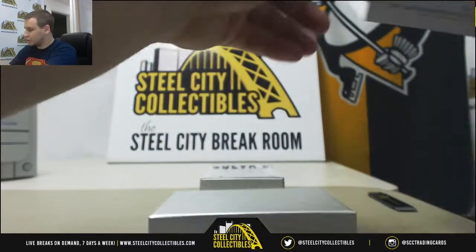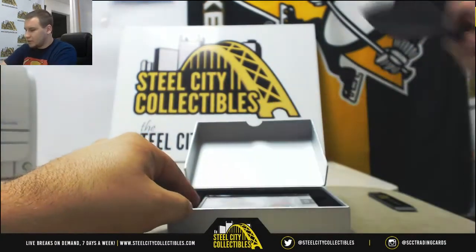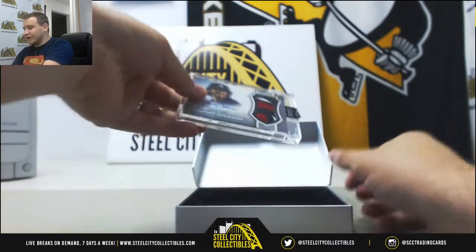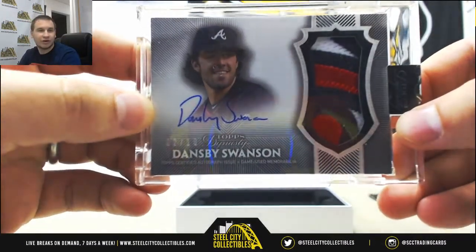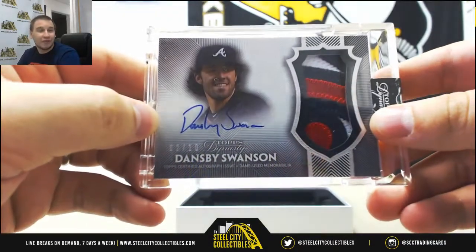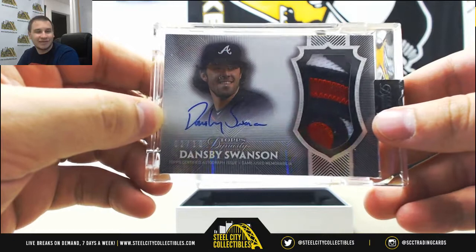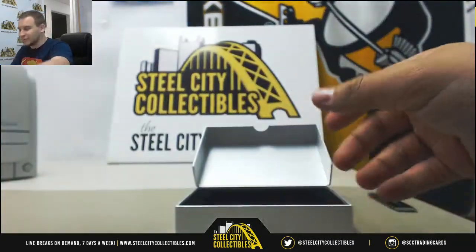Number 4 — for the Braves, we've got 2 of 10, Dansby Swanson Patch Autograph. I can't think of a good way to group break this that wouldn't be ridiculous pricing-wise. A lot of high risk with this one, no matter what the format would be.